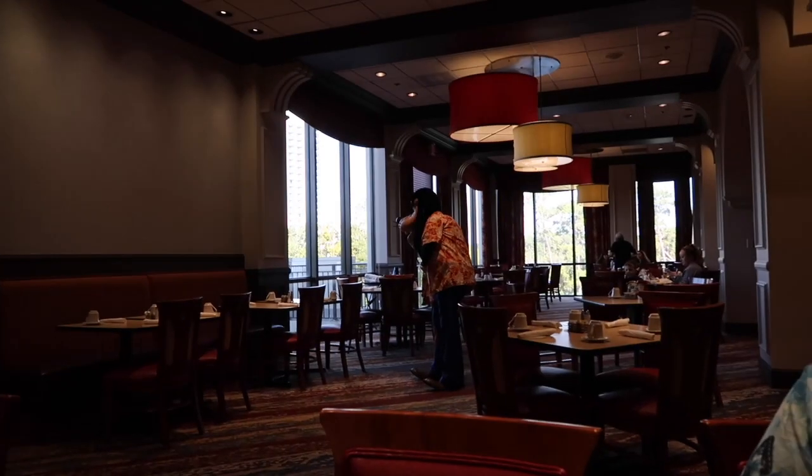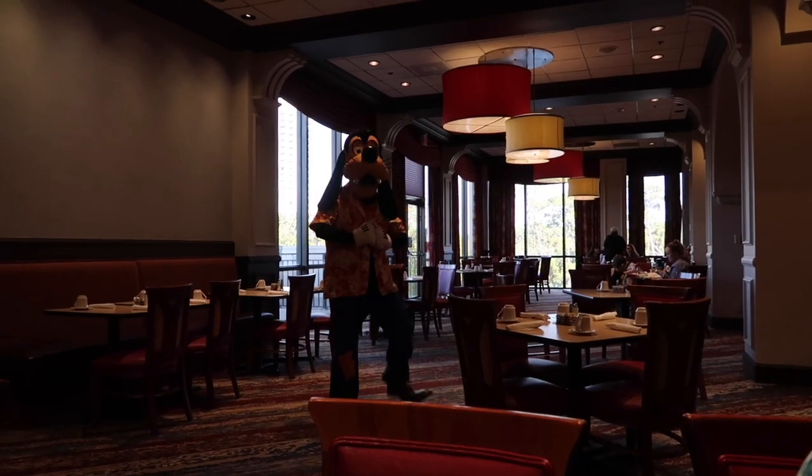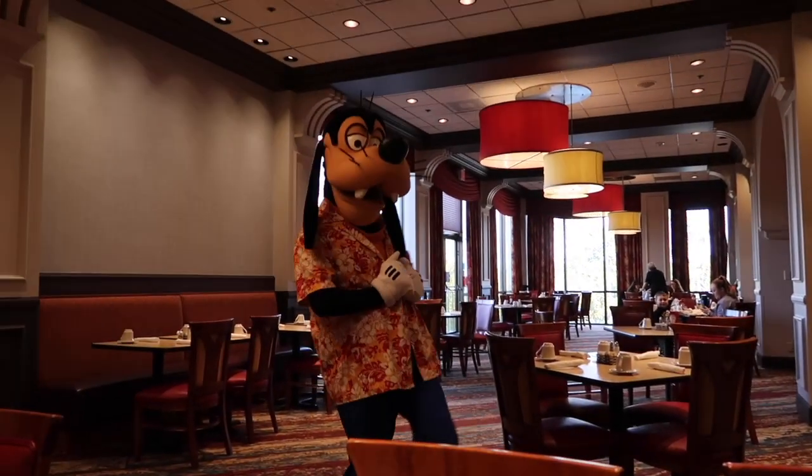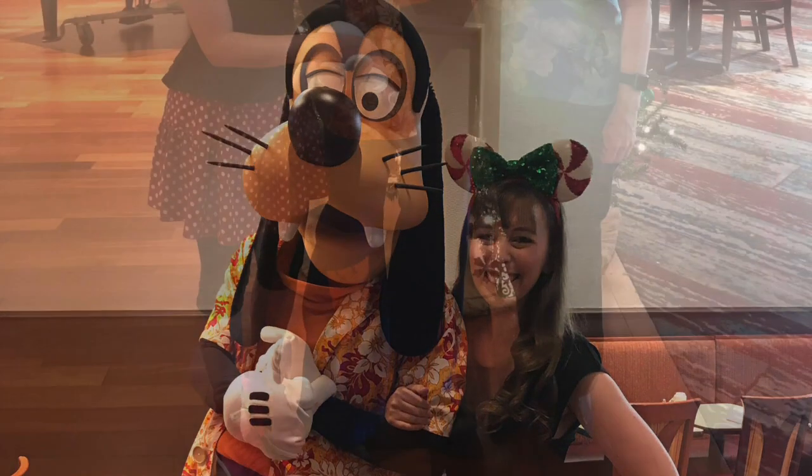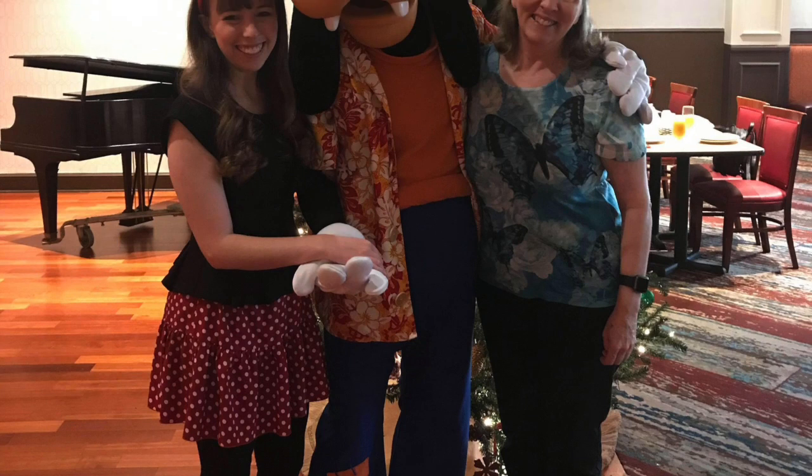Goofy is coming to our table soon — nearly here! The character interactions here are really, really great. Because it's not super busy like a normal Disney character dining experience, they spend a lot of time at the table with you. It's really cute — they move around the restaurant. I saw a moment where Pluto led a little boy to his table, which was very, very cute.